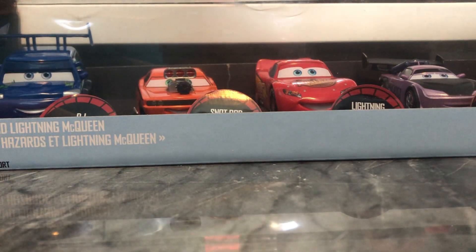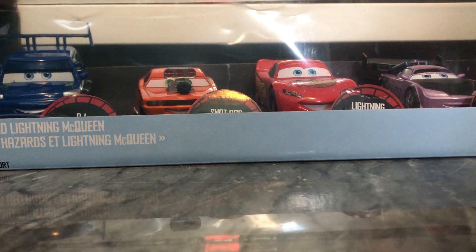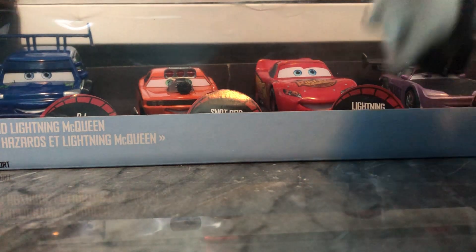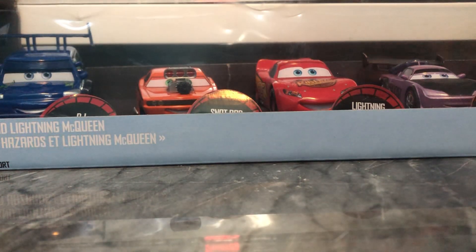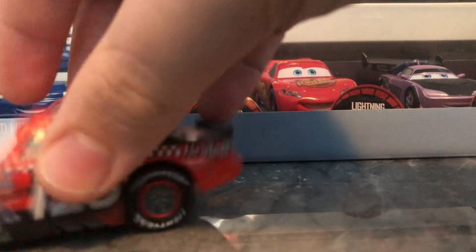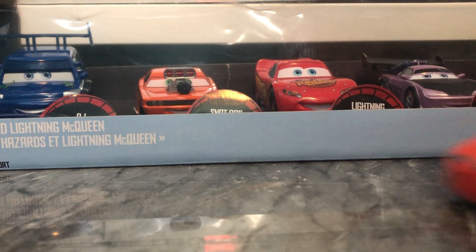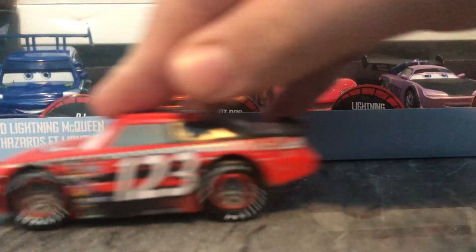So these are actually the pullback versions. I don't think they make any regular versions anymore. Here's an example — Private Eye Mater, one of the ones I kept — there's no pullback feature, whereas all the ones they make nowadays do have the pullback feature. Sort of like this Tom Marcus I got at a consignment sale, I think in 2019. You just pull it back and it goes.